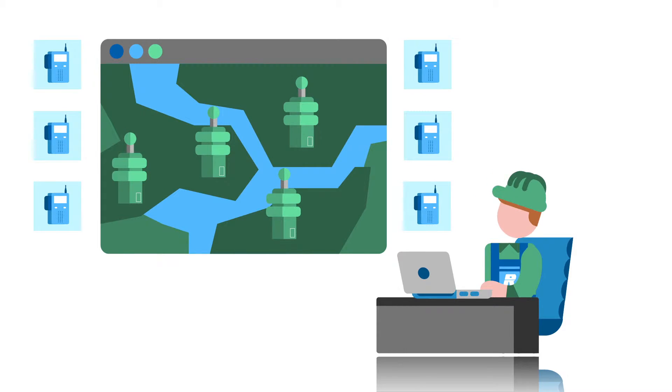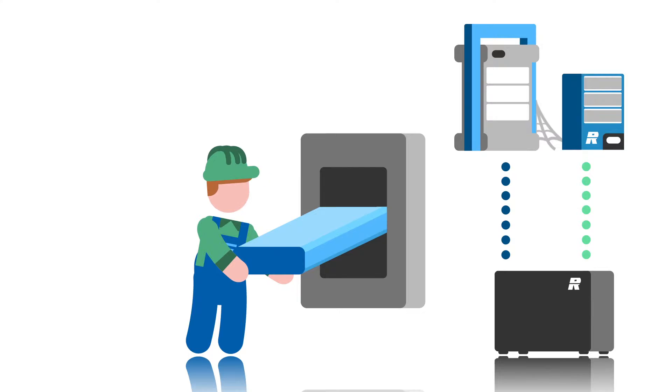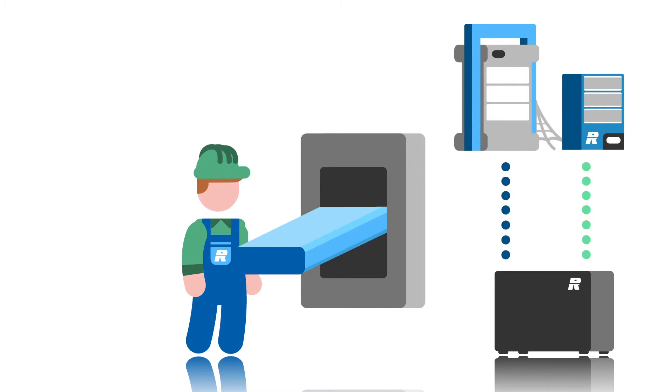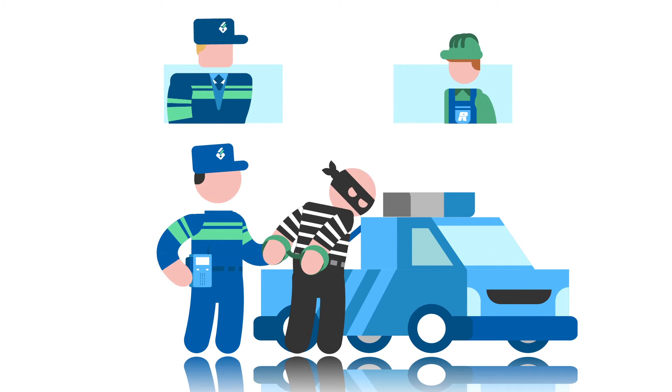Perfect! Everything's set — we then switch directly to the new network, and without any downtime. In the upcoming days, we keep the old system connected, so if it's really necessary, we can easily switch back. This way, the new network is migrated, and all without you noticing anything at all.